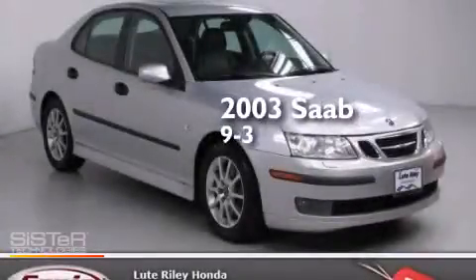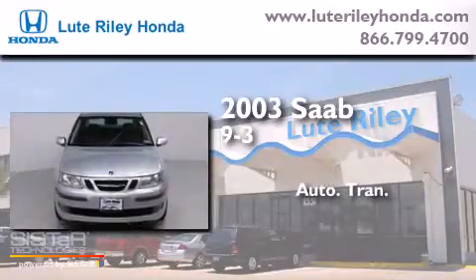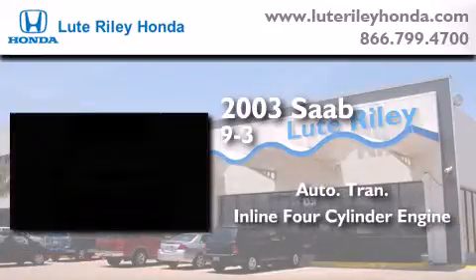This is a 2003 Saab 9-3. This car has an automatic transmission and an inline four-cylinder engine.